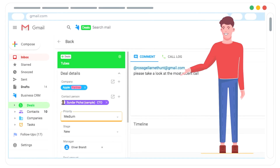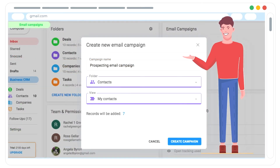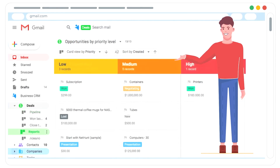If you're into full CRM functionality — customers, deals, pipelines, reports, email campaigns and everything in an easy-to-use dashboard — give NetHunt a try.